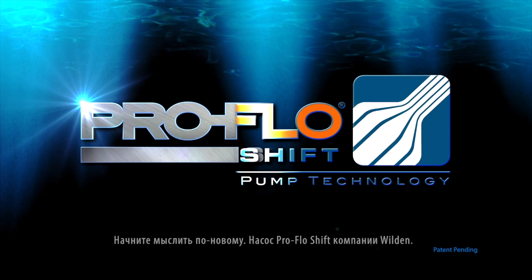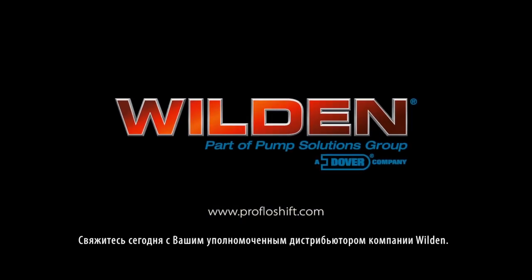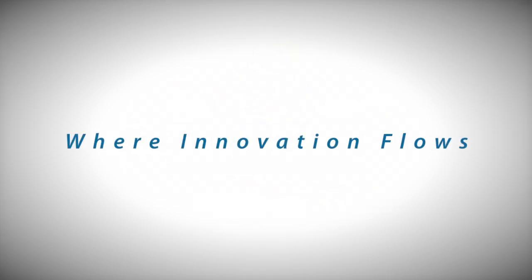Shift your thinking. Wilden's ProFlow Shift. Contact your authorized Wilden distributor today. PSG — where innovation flows.